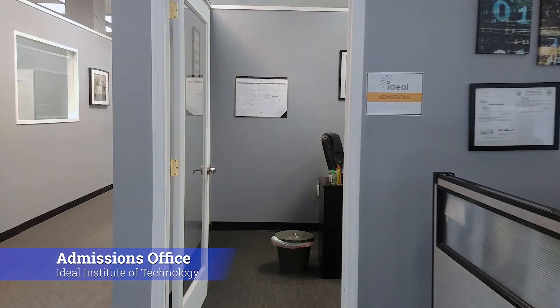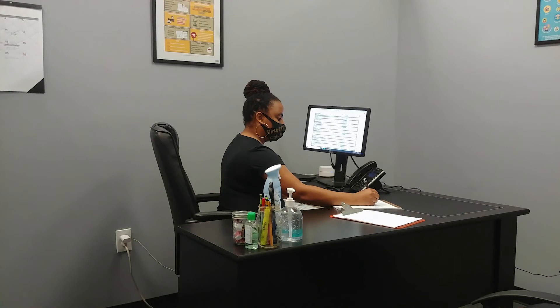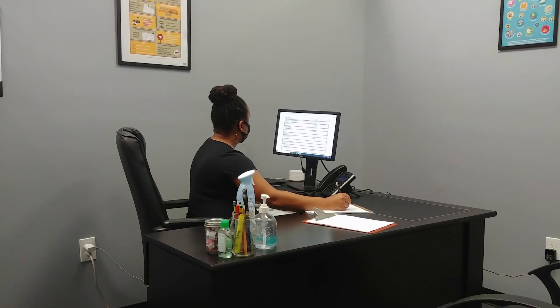To the left of the reception desk is our Admissions office. This is where prospective students can learn about the programs that we offer and how they can get started.